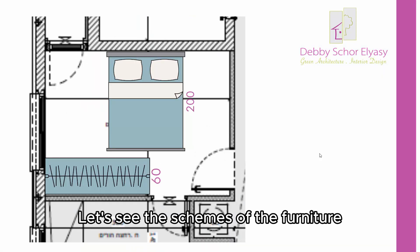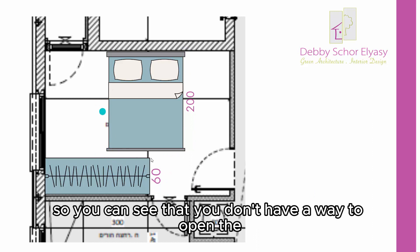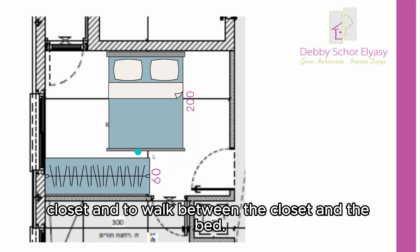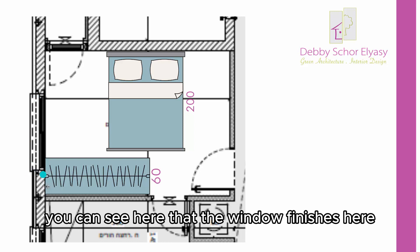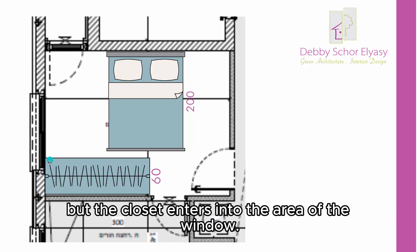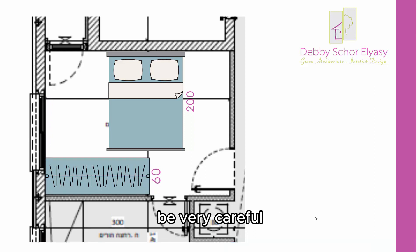Let's see the schemes of the furniture in the correct sizes. So we have the bed here, and the closet. You can see that you don't have a way to open the closet and to walk between the closet and the bed. And have a look also here — this is the window. You can see that the window finishes here, but the closet enters into the area of the window. So this is also a problem.